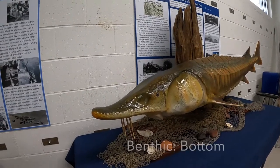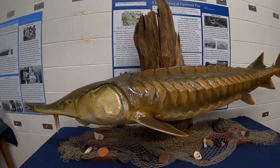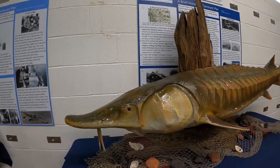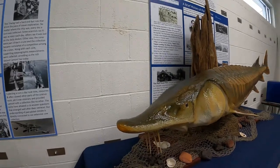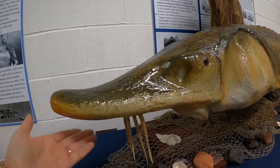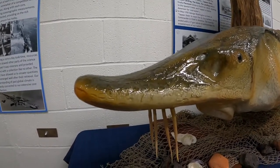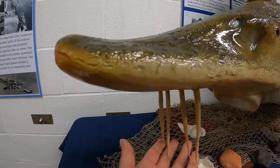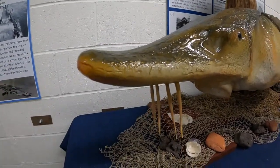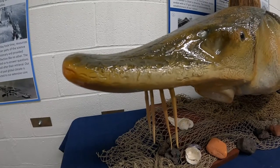Sturgeon are a benthic dwelling species, meaning they live at the bottom of the Hudson. They have many physical characteristics that help them search for food along the riverbed, including clams, crustaceans, worms, molluscs, and insects. The first feature is a flattened, shovel-like snout that helps dig through the riverbed looking for food. They're also equipped with four barbells — fleshy sensory organs attached to the snout, housing taste buds to help them locate food in the river bottom sediments or in turbid water conditions.